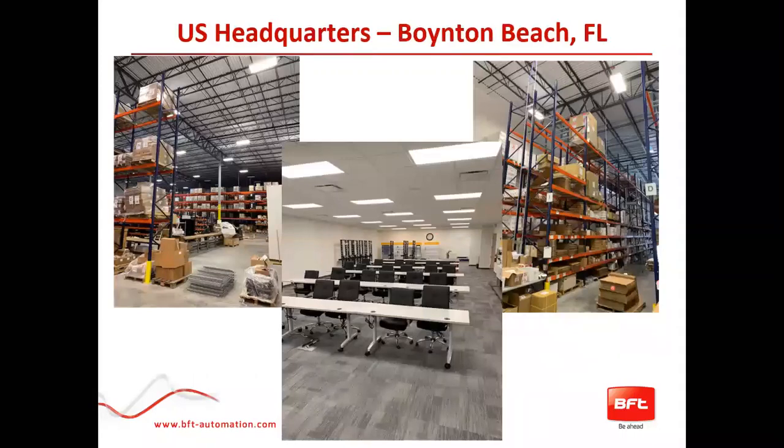Our new facility, which we moved to just over a year ago, is based in Boynton Beach, Florida. It's around 40,000 square feet. We have office space — you can see in the middle picture — and we've got some fantastic training facilities. Once we are through the current crisis, we'll be happy to host you here and get you trained up with anything that's not clear during this webinar series.